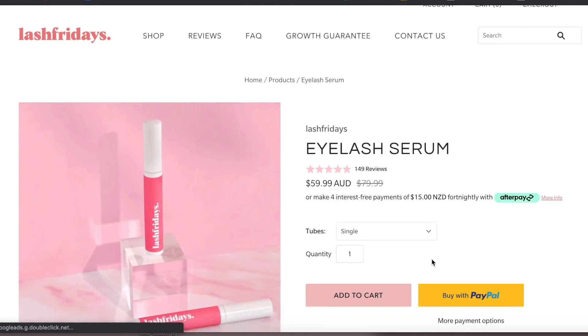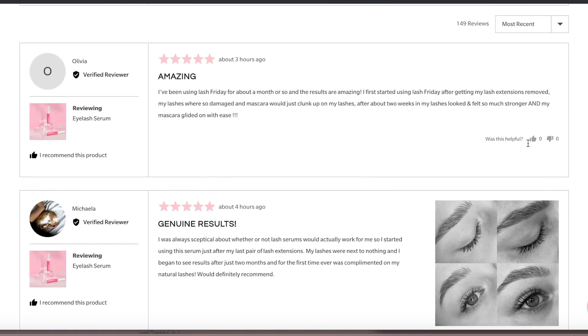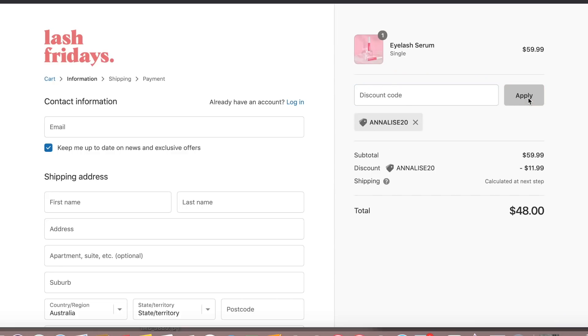It doesn't affect my eyes in any way. I only use it every second day and then stop use if it does. I have sensitive eyes — if mascara gets in my eyes it really hurts — and this hasn't hurt my eyes at all. It's also vegan and cruelty-free, which is amazing, and it's safe to use if you have eyelash extensions. You can also use it on your eyebrows to grow out big, thick, bushy ones. Lash Fridays also does free shipping in Australia, New Zealand, and the US. It contains no hormones, which apparently some eyelash serums do. I do have a discount code — if you use Annalise20, you'll get 20% off your purchase.